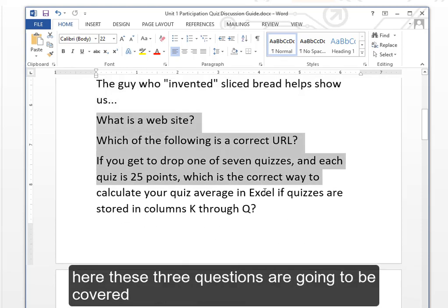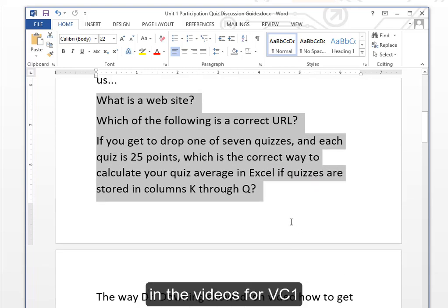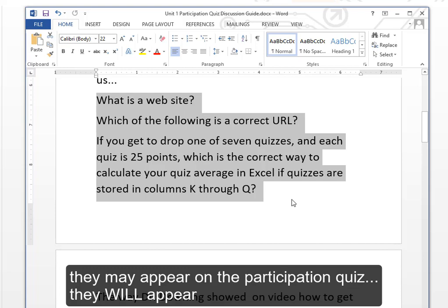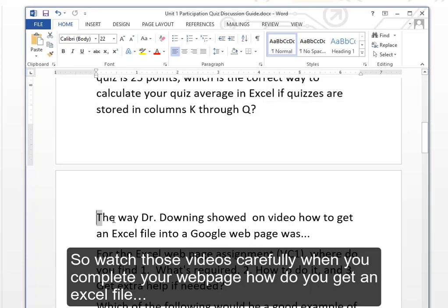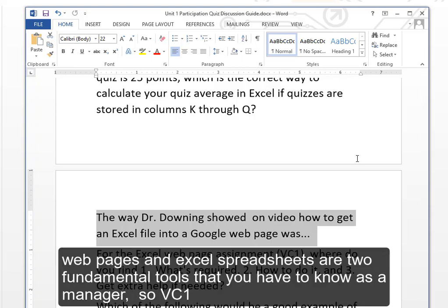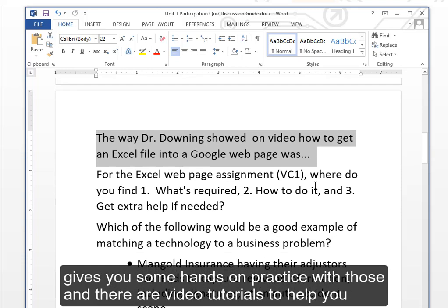These three questions are going to be covered in the videos for VC1, Virtual Case 1. Just know that they will appear on the participation quiz, so watch those videos carefully. How do you get an Excel file? Webpages and Excel spreadsheets are two fundamental tools you have to know as a manager. VC1 gives you hands-on practice with those, and there are video tutorials to help you.